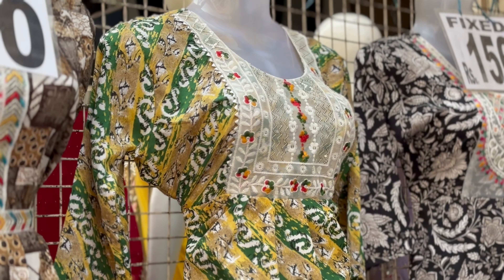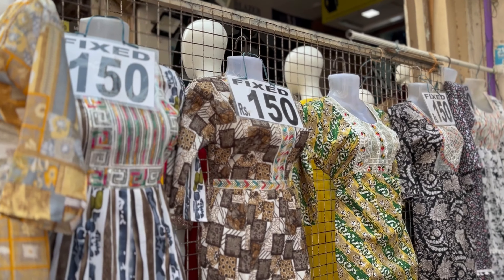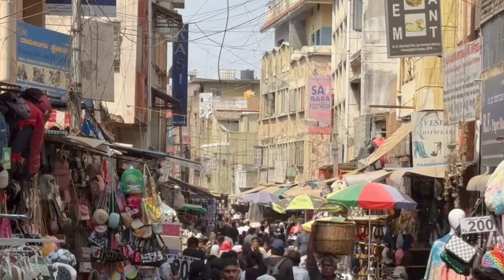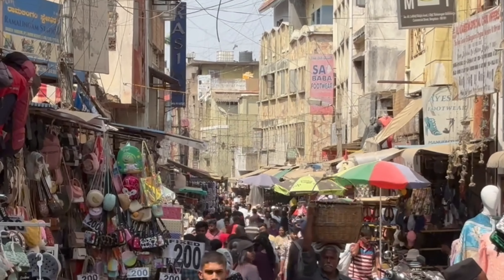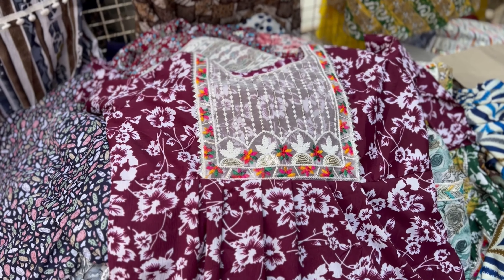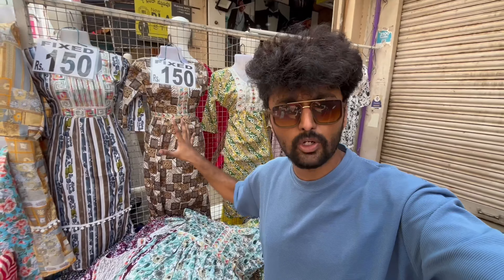With bags and accessories, if you have a slipper for the top, it's ready for the event from top to bottom. Usually in Malayshwara and Jenagar, it's 300 to 400 rupees. But here you can get the top for 150 rupees. The fixed price is 150 rupees.